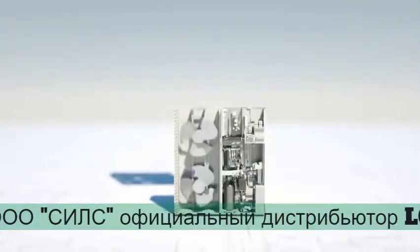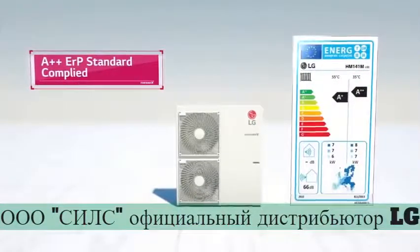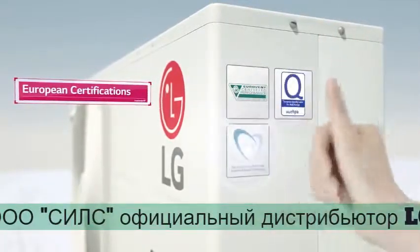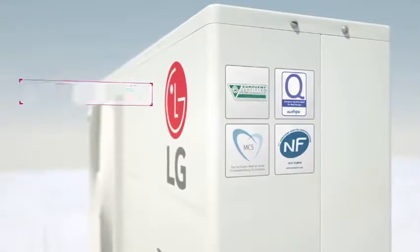LG Therma-V is so good at being energy efficient, it has gained the AWPLUS ERP standard certificate. Based on these great technologies, LG Therma-V has earned 4 essential certificates and great recognition for its quality.